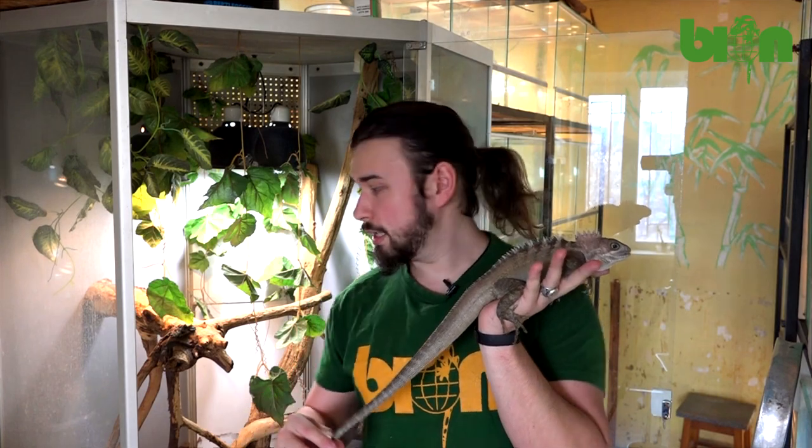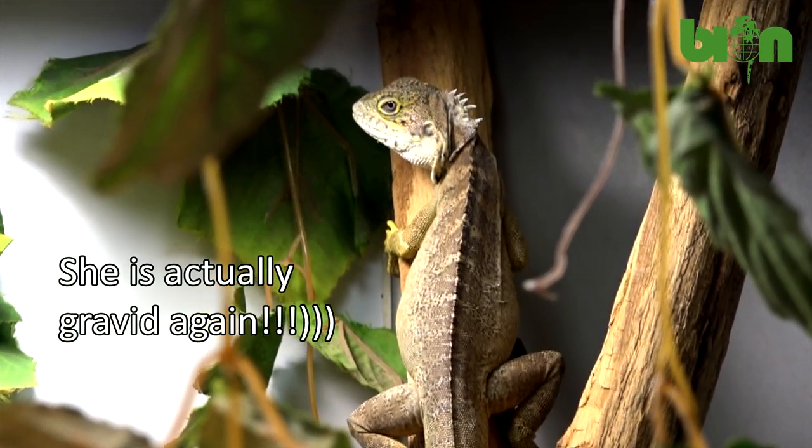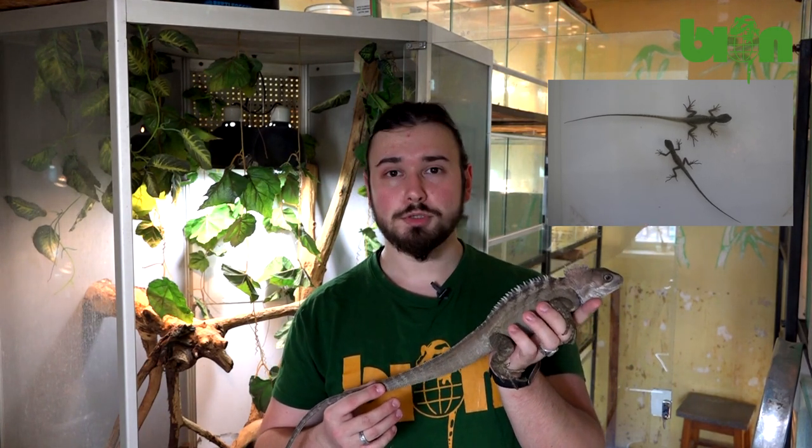This is the adult male; the female is right behind me in the terrarium. Currently we have more than 20 babies — some of them are already sold, some are left for breeding purposes. In the following video material I will show you different stages of our breeding project, from incubation of eggs to raising of juveniles. Thank you very much, I hope you will enjoy it. Let's go!